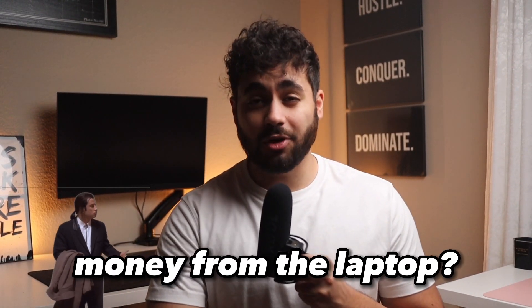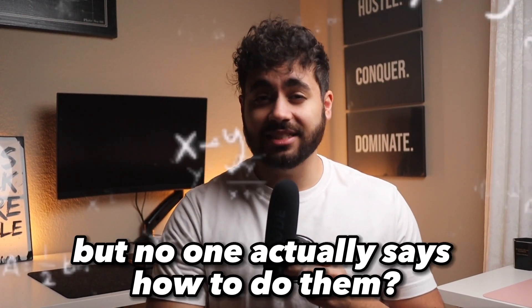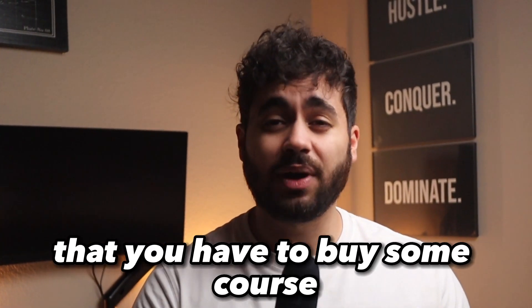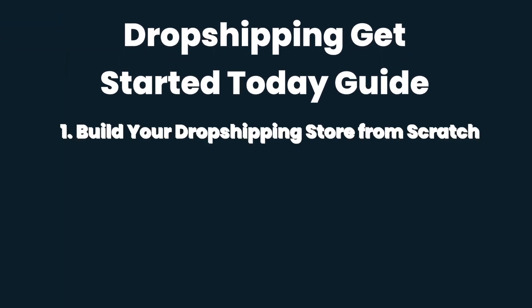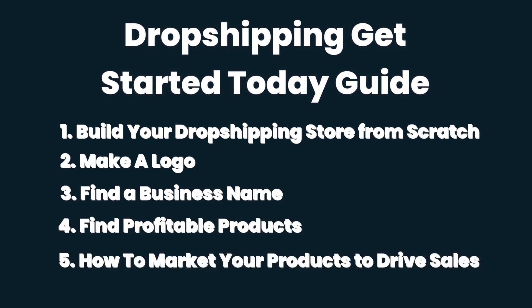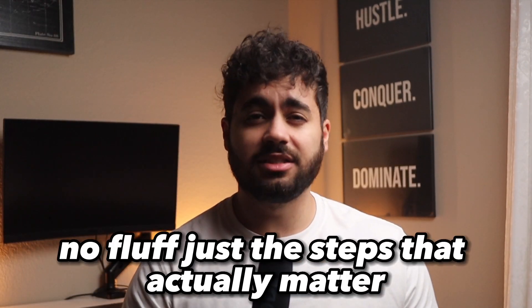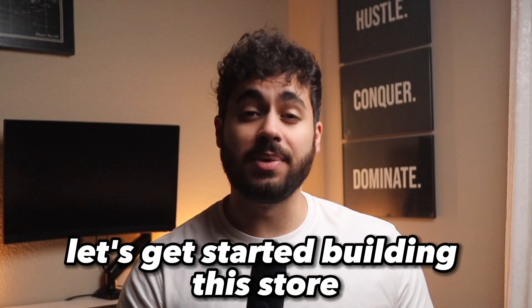Are you tired of hearing about people online making money from their laptop? Are you tired of seeing countless side hustle videos where no one actually says how to do them? And are you tired of finding out that to learn the secrets you have to buy some course? Well, in this video, in the next 30 minutes or less, I'm going to show you how to build your own dropshipping store, make a logo, find a business name, find profitable products, and show you how to market them. No fluff, just the steps that actually matter. So let's get started building this store.